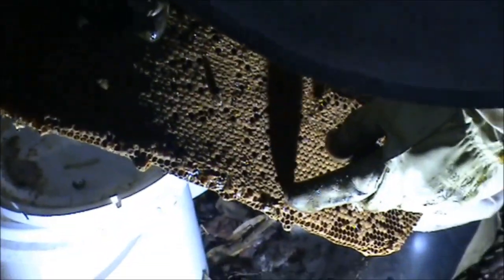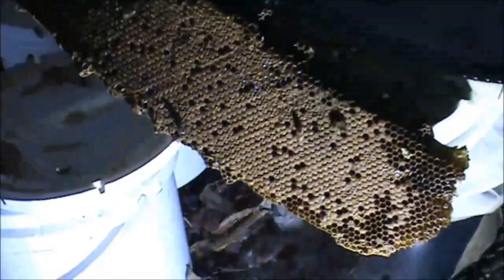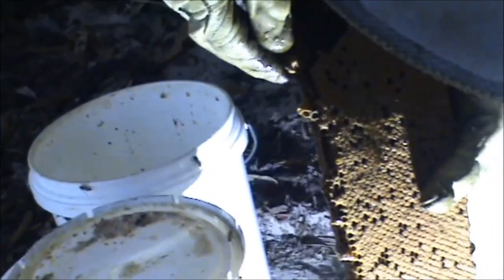Each one of those hexagons represents one young bee. Now on the side here you can see the start of queen cells - they're the start of queen cells. In the possession of all these ugly pipes beside you. Look at that beautiful honeycomb. They're lovely.